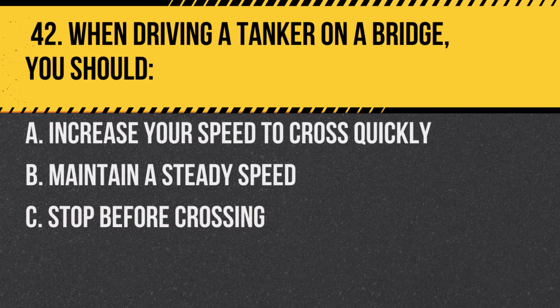Question 42. When driving a tanker on a bridge, you should: A. Increase your speed to cross quickly. B. Maintain a steady speed. C. Stop before crossing. Answer: B. Maintain a steady speed. This ensures you cross safely without putting undue stress on the bridge.